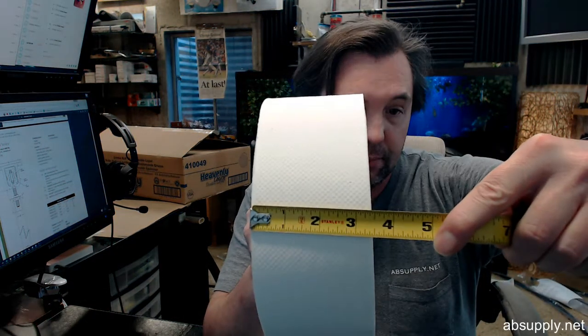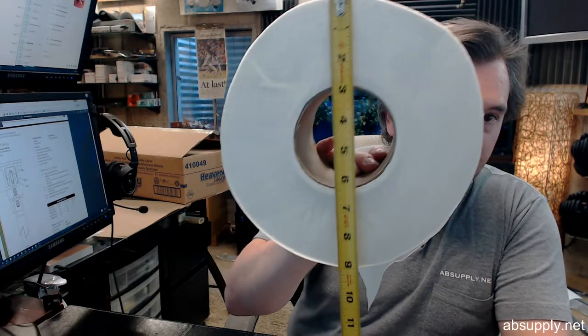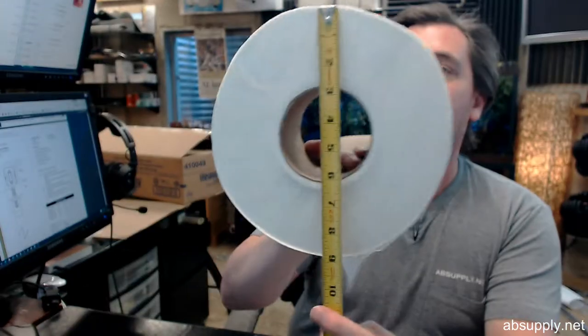3.5 by 1,000 foot length roll — 3.5 inches wide, marginally less. 1,000 foot roll length, double layer again, 12 rolls in a case. Outside diameter is about 9 inches.